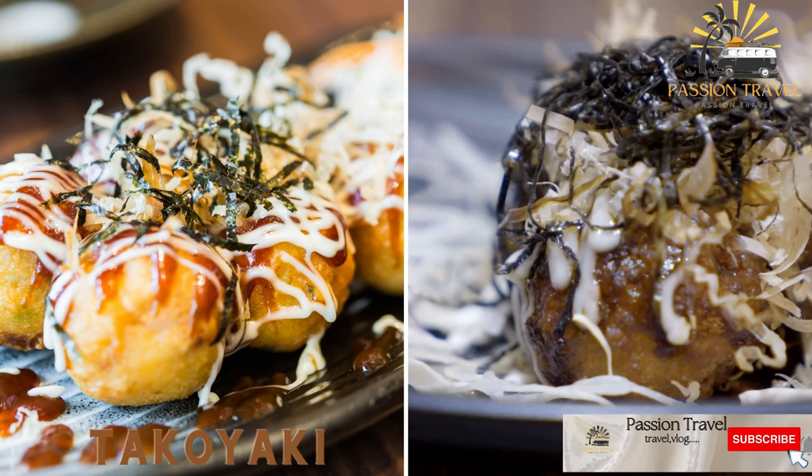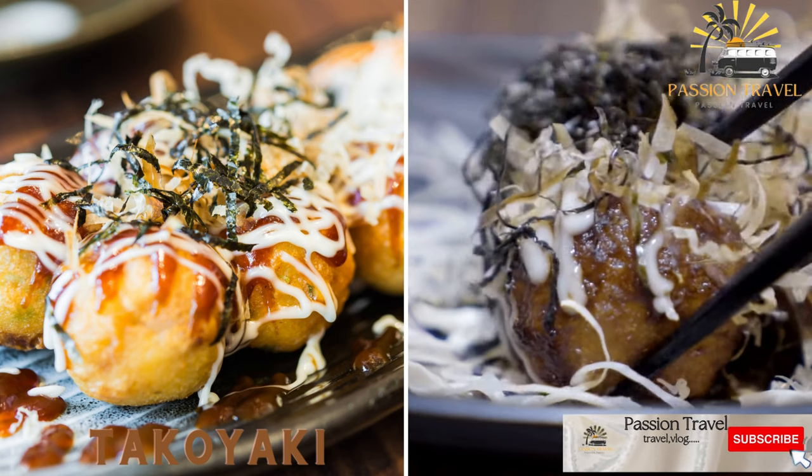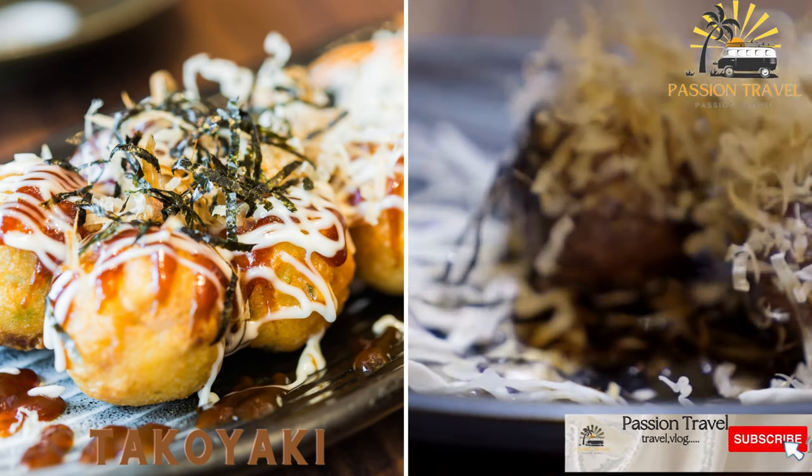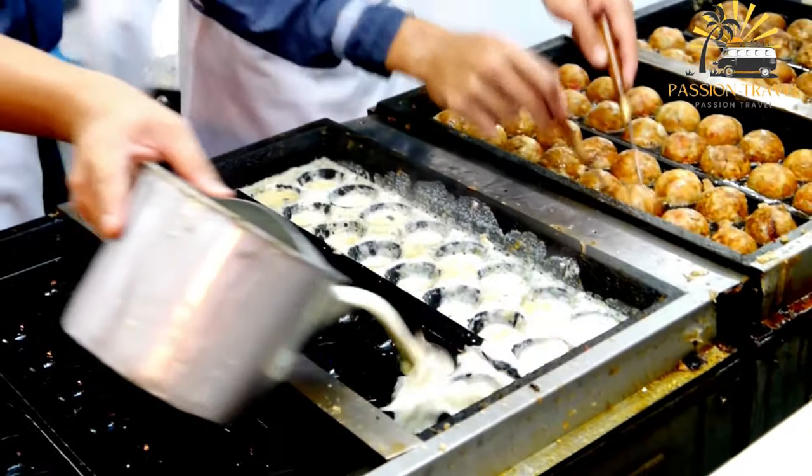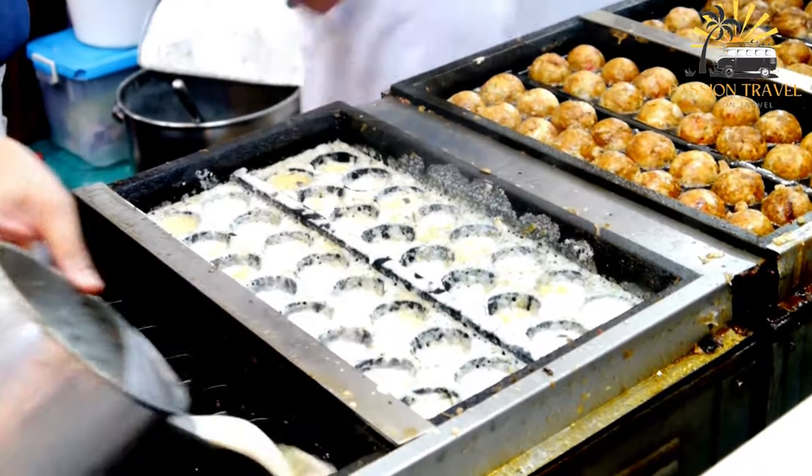Takoyaki: small balls of batter with a piece of octopus inside, cooked on a special griddle and topped with mayonnaise, takoyaki sauce, and bonito flakes. Takoyaki is a popular Japanese snack that originated in Osaka.